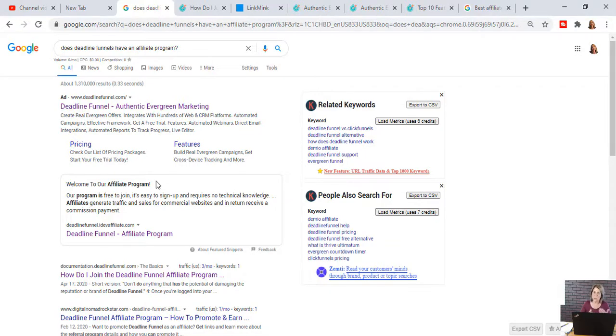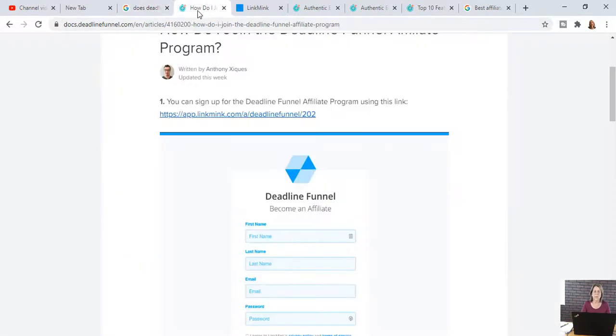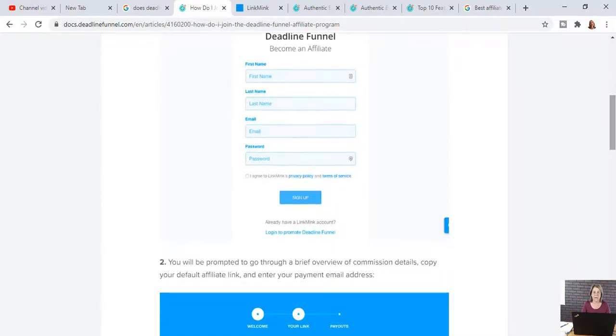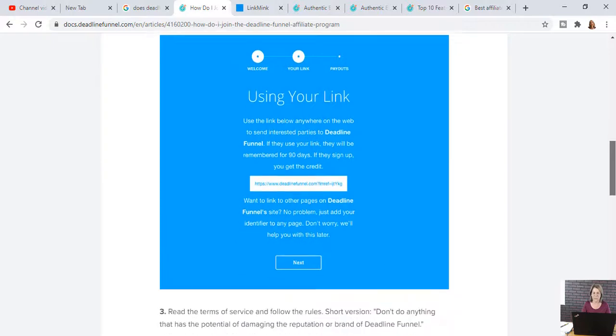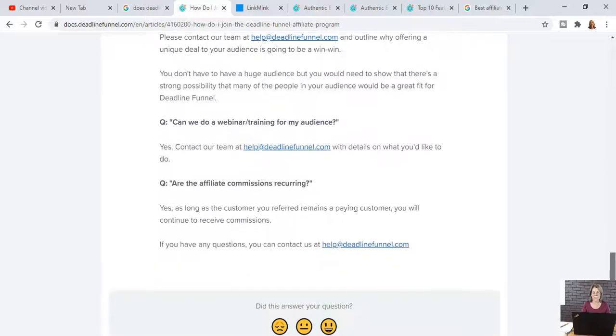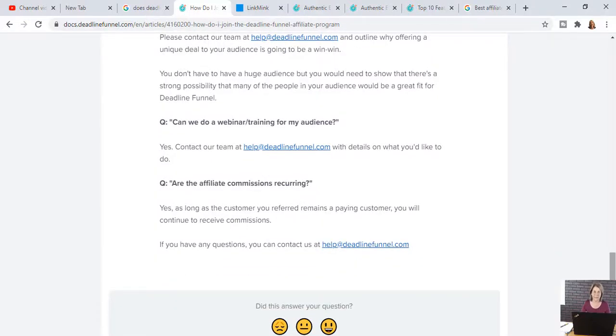Some products, when you follow those links, you'll find out that you're not allowed to offer their product unless you're a customer. Deadline Funnel did not happen to be that way. When I hit that link, it brought me to a page that says how to join the Deadline Funnel affiliate program. You fill out the information and hit the link at the bottom of the page, which gives you all the directions. Once you fill it out, you're in their system. They're going to send you a unique link called your affiliate link, and you'll start promoting that.